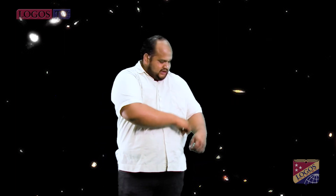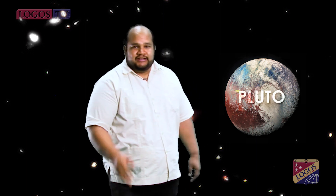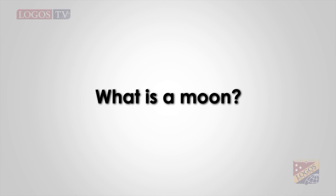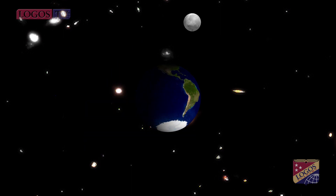Question number six: What planet is called a dwarf planet and why? Pluto is known as a dwarf planet for its size. Question number seven: What is a moon? A moon is a solid body that revolves around the planet.